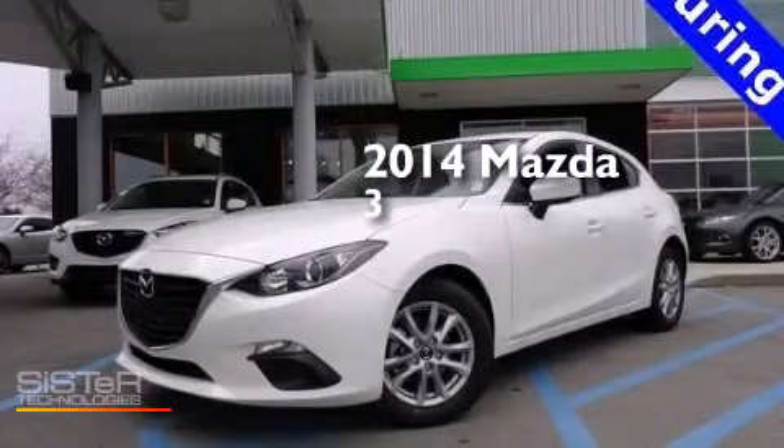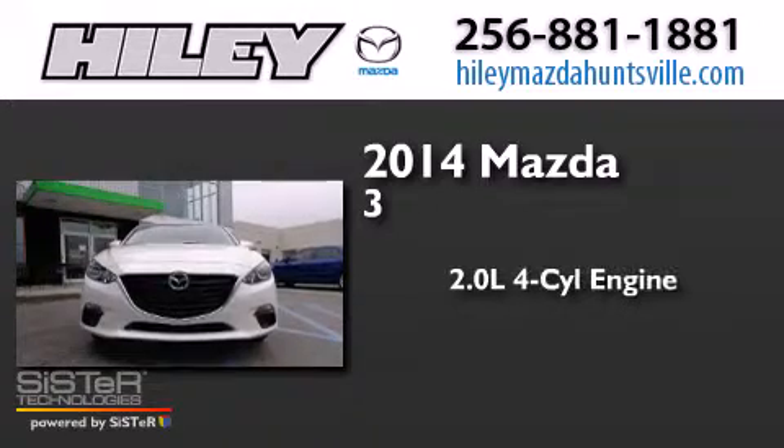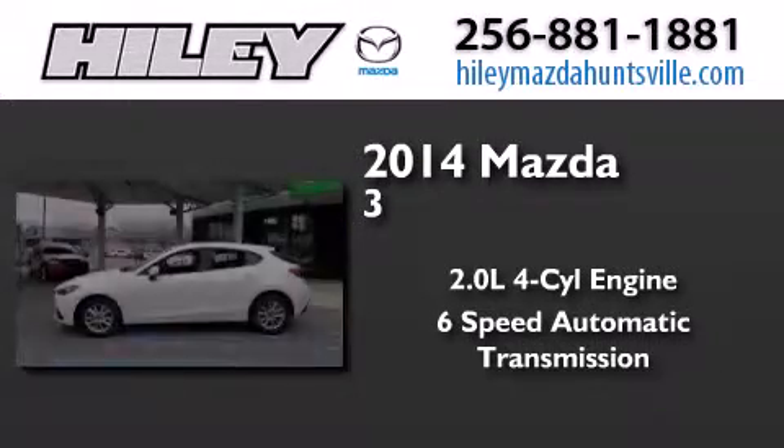This is a brand new 2014 Mazda 3. It features a 2.0-liter four-cylinder engine and a six-speed automatic transmission.